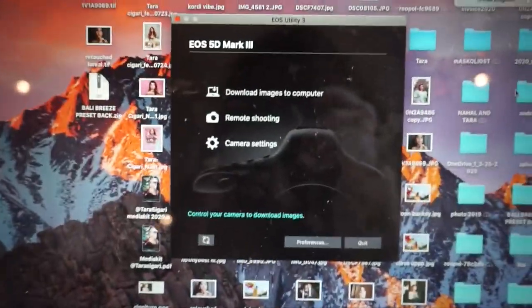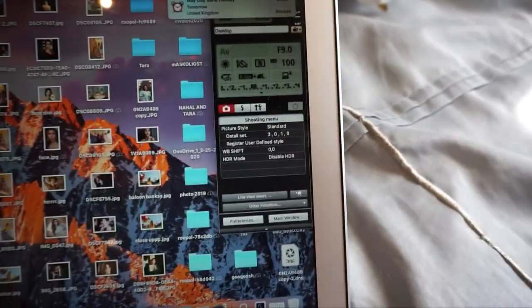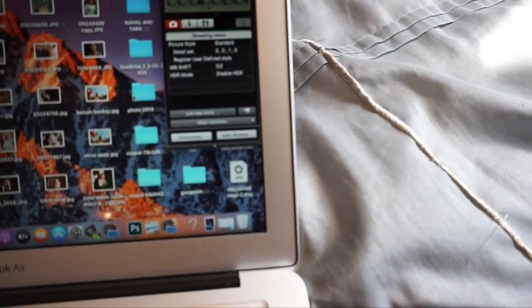I turn my camera on and it opens up on the laptop. This pops up — it says EOS 5D Mark III, that's my camera — and then you press 'Remote Shooting.' After that this panel comes up where you can play with all the settings you want: auto timer, ISO, f-stop. I'll go to Live Shoot.